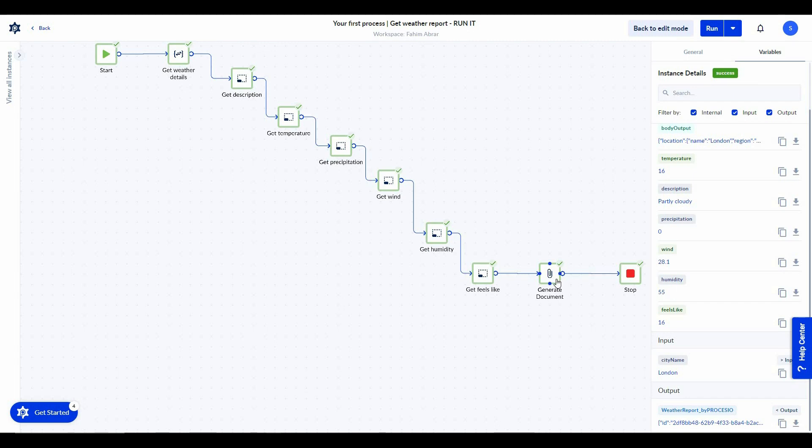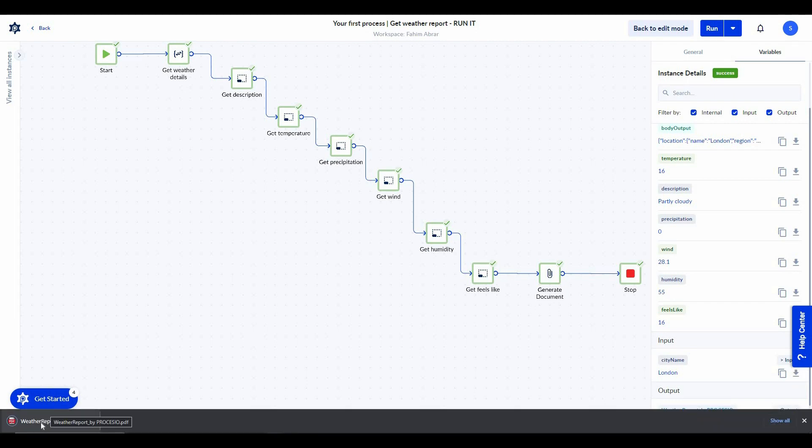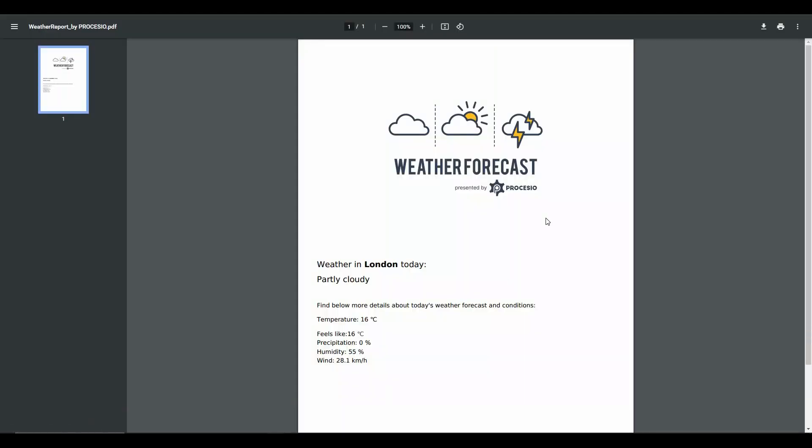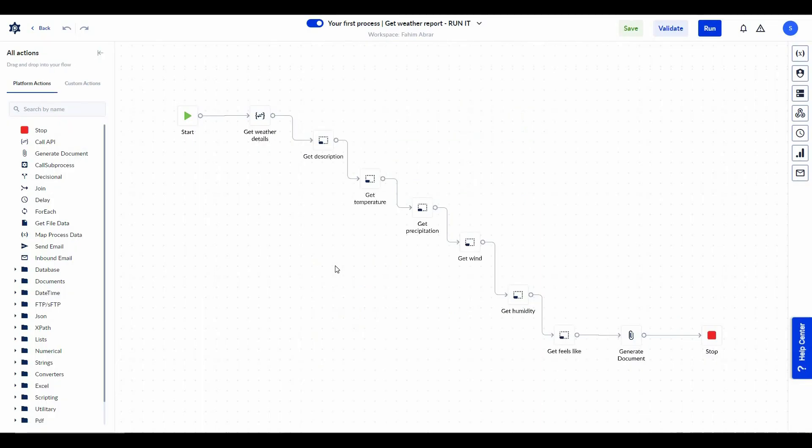The information is still in variable mode, so if you want to see it in a reader-friendly mode you have to click on the download icon. There was one action called 'Generate Document' so the weather report is supposed to generate a document that is easy to read. Let's click the download button — the weather report has been downloaded. Opening it, you can see it's presented very nicely with an image, weather forecast, and weather in London: cloudy, temperature 16°C, feels like 16°C, along with other statistics.